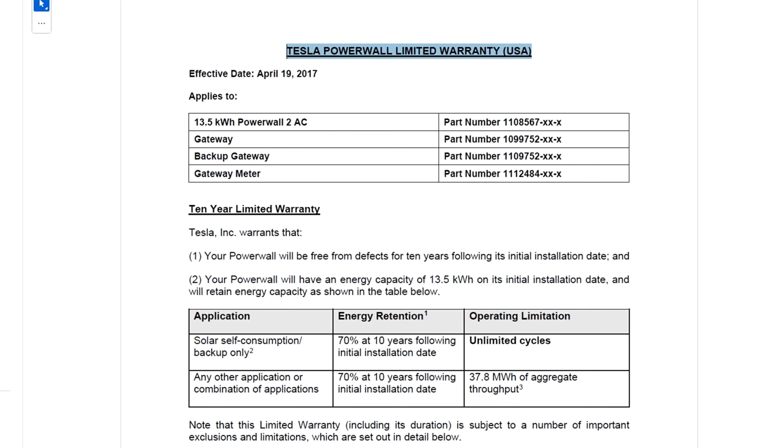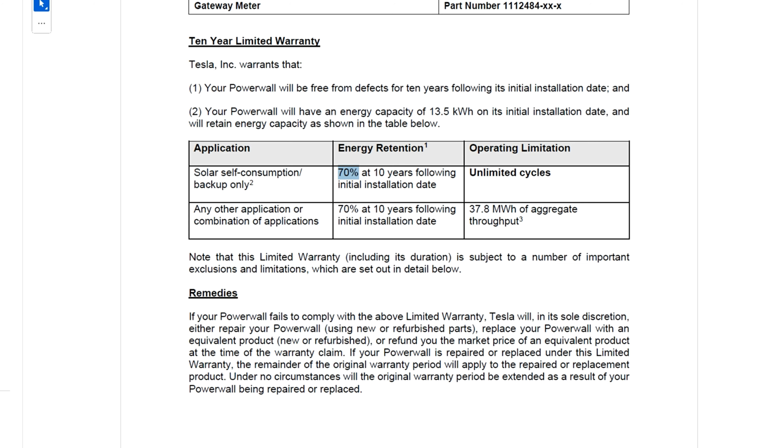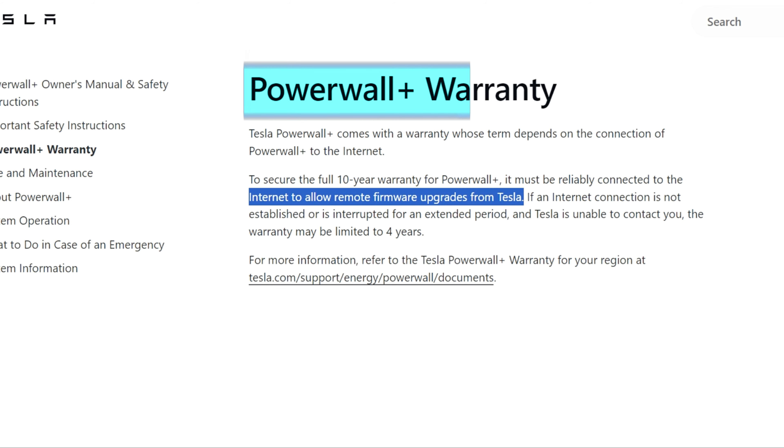In contrast, the Tesla Powerwall provides a standard 10-year warranty covering defects and ensuring around 70% capacity retention after 10 years. Ensure you have proper installation and maintenance for warranty validity. Thus, the Tesla Powerwall offers a longer standard warranty.